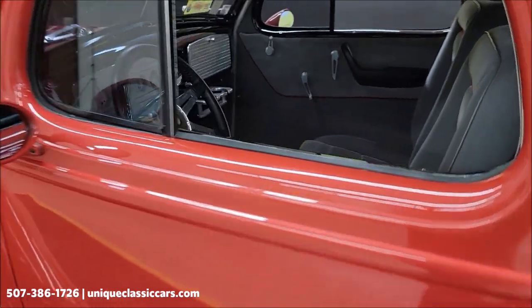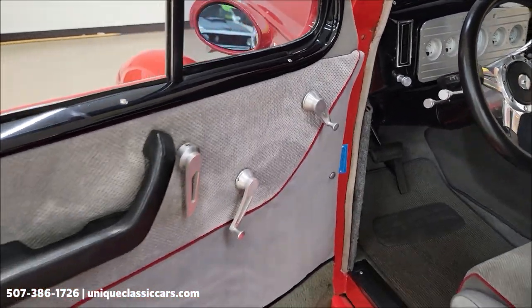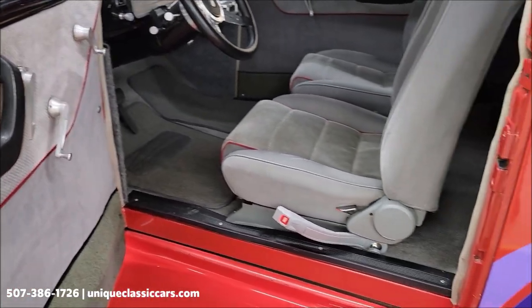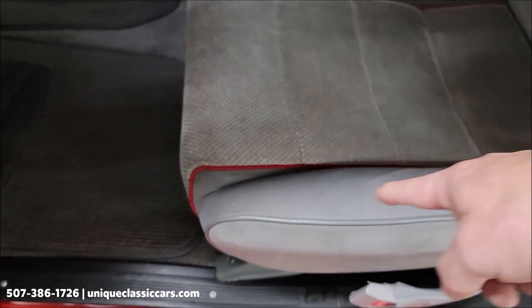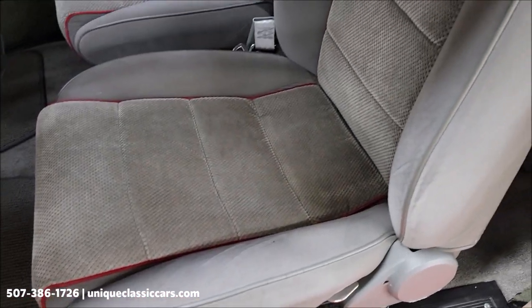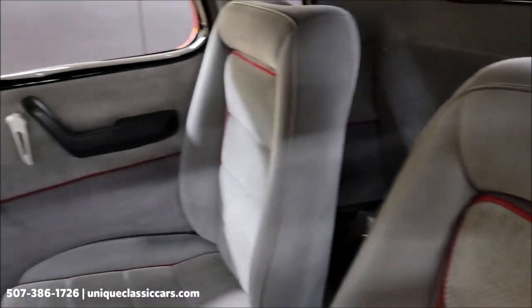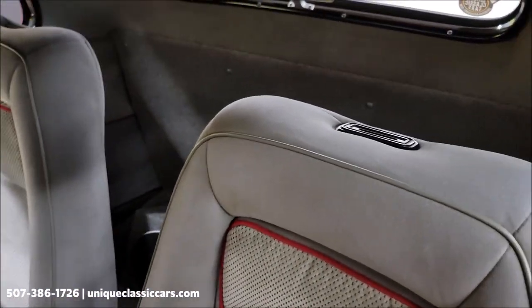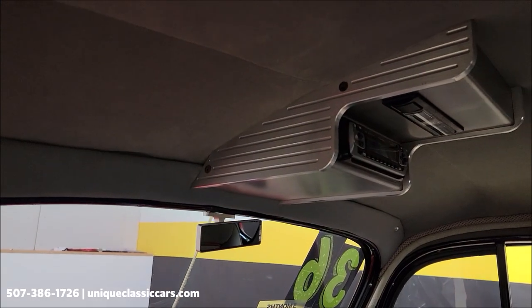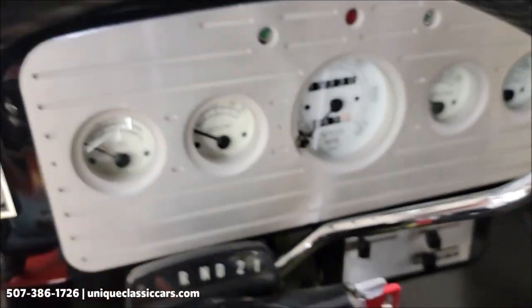Let's check out this interior a little closer. We have a tilt column and bucket seats — they don't show much for wear, no rips, tears, holes, or anything like that. There's a custom stereo install with speakers behind the seats and the stereo is overhead — and that is in working order.